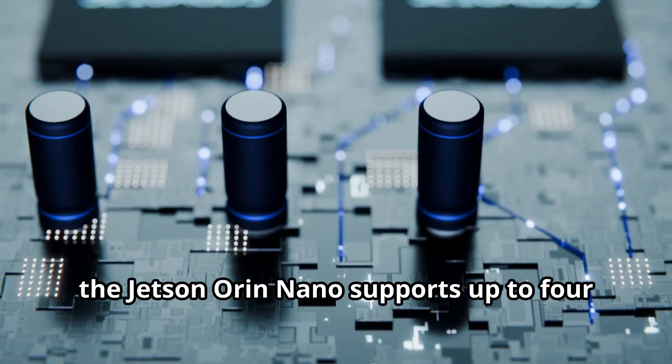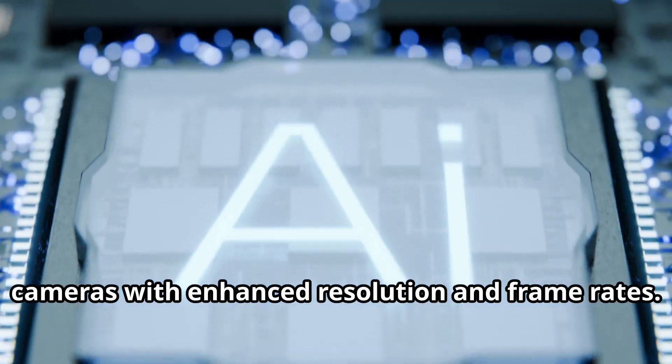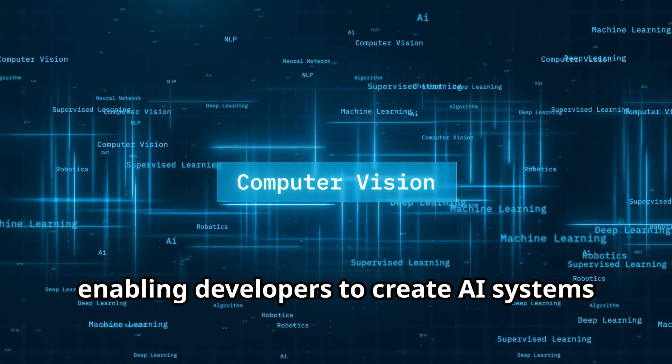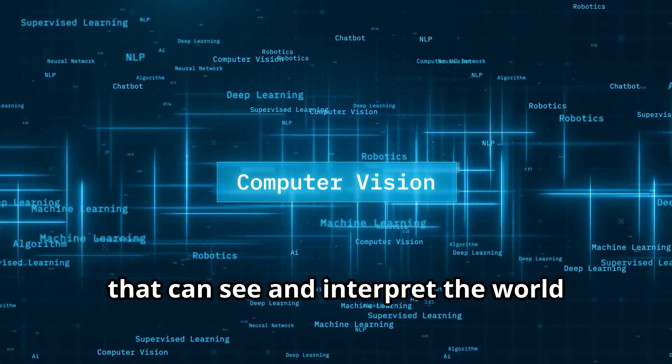Additionally, the Jetson Orin Nano supports up to 4 cameras with enhanced resolution and frame rates. This makes it an ideal platform for computer vision applications, enabling developers to create AI systems that can see and interpret the world around them.